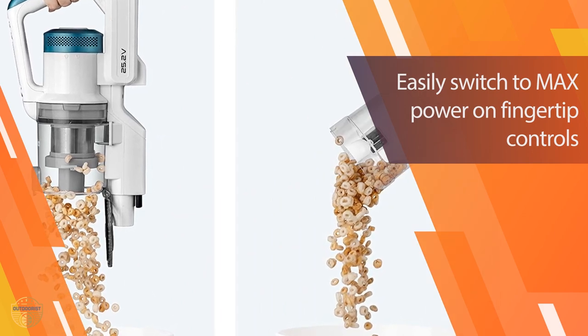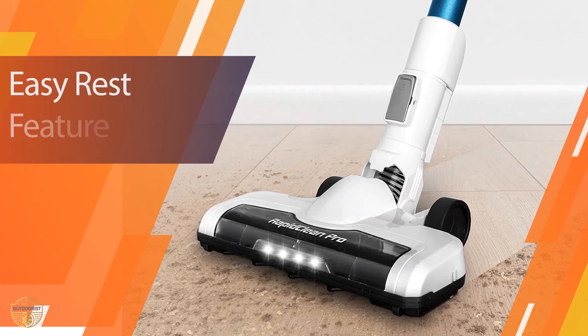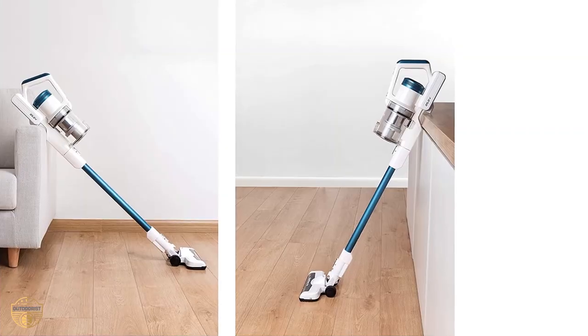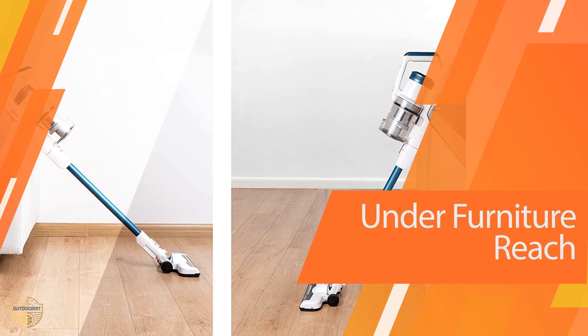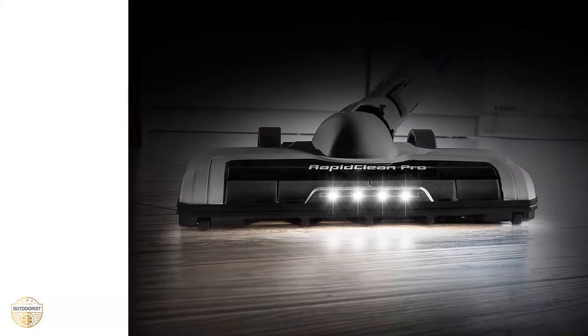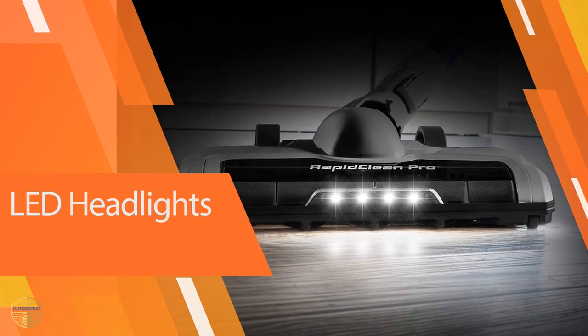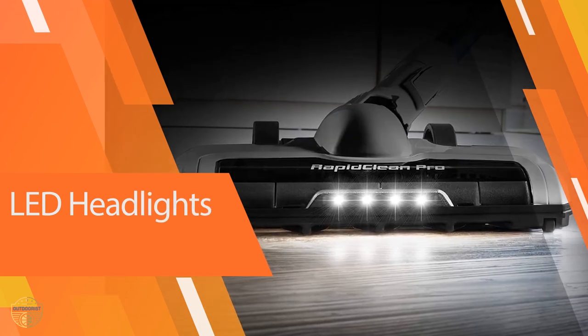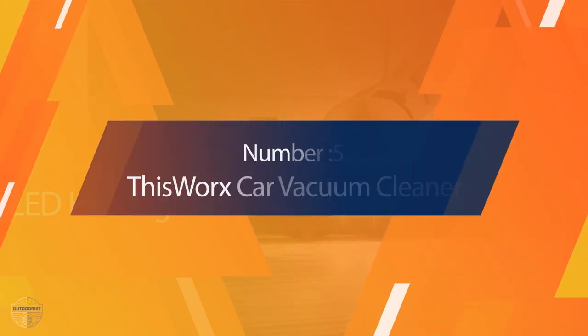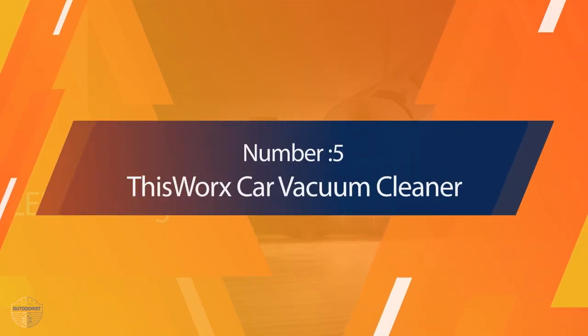With the new fingertip controls, it's easier than ever to quickly increase suction power, and the rest feature means you can easily take breaks without losing power. The specially designed easy-rest nook allows you to safely prop the vacuum up on countertops and furniture. The dust cup has been moved to the front so you can lay the vacuum completely flat to reach under beds and furniture with ease.